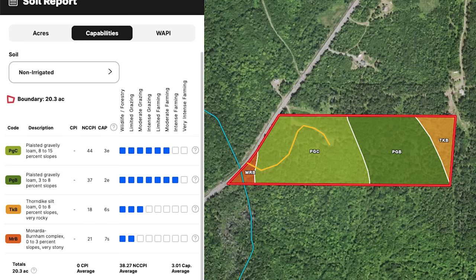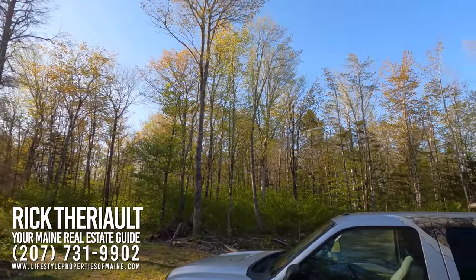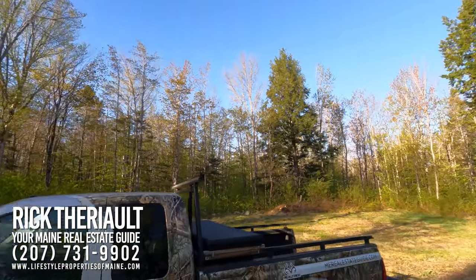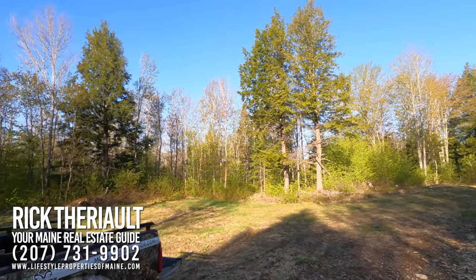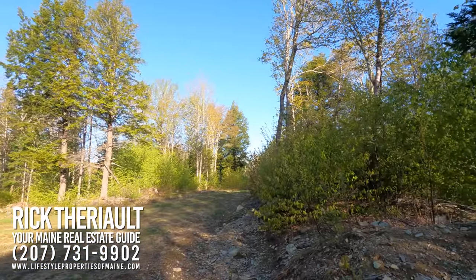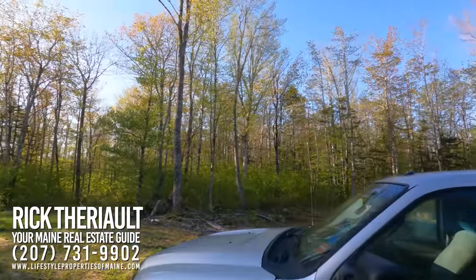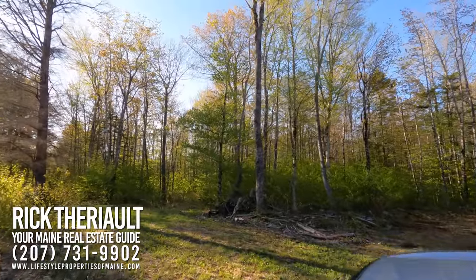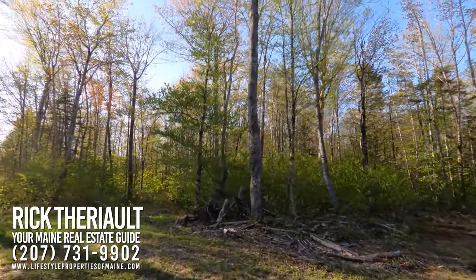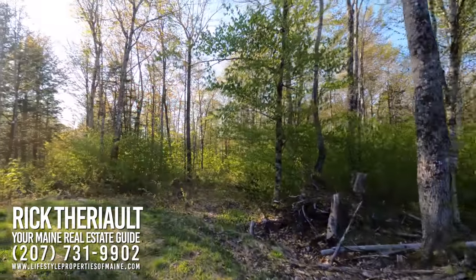Let's do a 360 here so you can look at the height of the trees that are left. When they logged it, they left a lot of wood — you could come in here and cut it again right now if you wanted to. There's a lot of high-quality logs; they're a little young, but they look beautiful. A lot of maple, some pine, some spruce, some hemlock, and a lot of ash. Let's take a walk through the woods and check this property out.